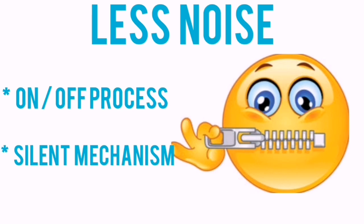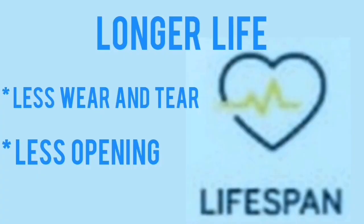If you notice the noise, the compressor motor of the inverter AC does not turn on and off all the time — it keeps working at low speed. So it produces less noise.